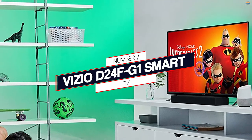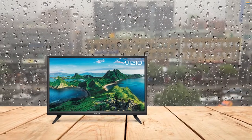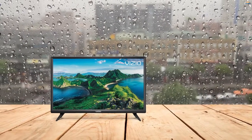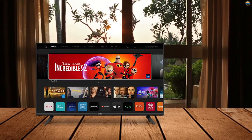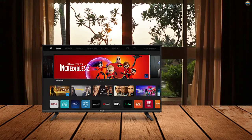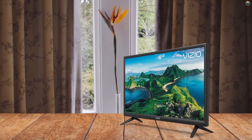Number 2: Vizio D24F Smart TV. This particular TV is a great option since it's fully equipped with SmartCast, meaning you can stream high-quality 4K HDR content through included apps like Netflix, Prime Video, Disney+, and Hulu right on the TV using the included remote or the SmartCast mobile app on your phone or tablet.